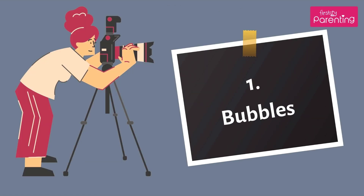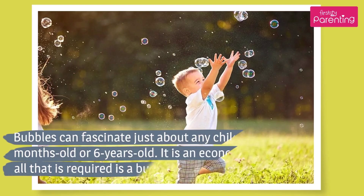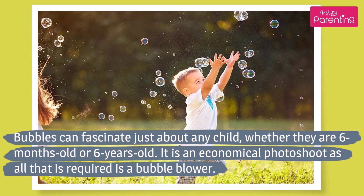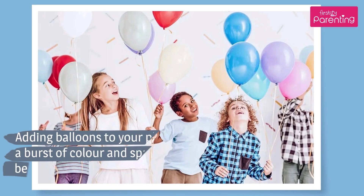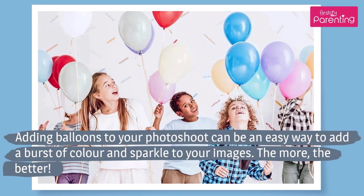Number 1: Bubbles. Bubbles can fascinate just about any child, whether they are 6 months old or 6 years old. It is an economical photoshoot as all that is required is a bubble blower. Number 2: Balloons. Adding balloons to your photoshoot can be an easy way to add a burst of color and sparkle to your images. The more, the better.